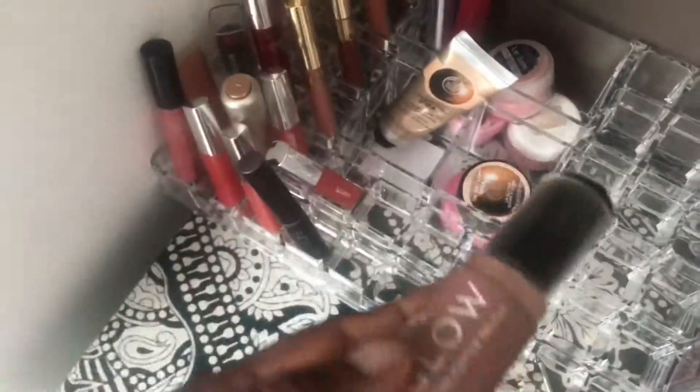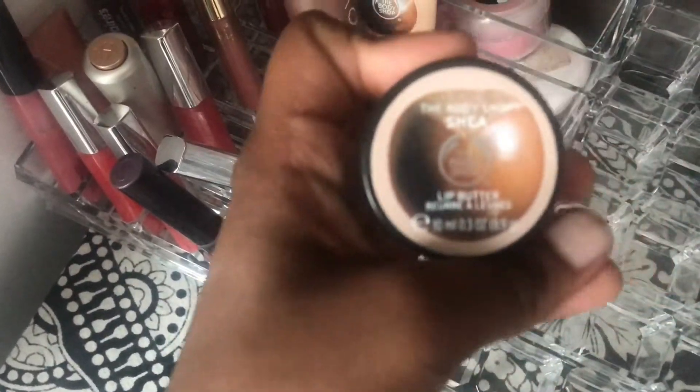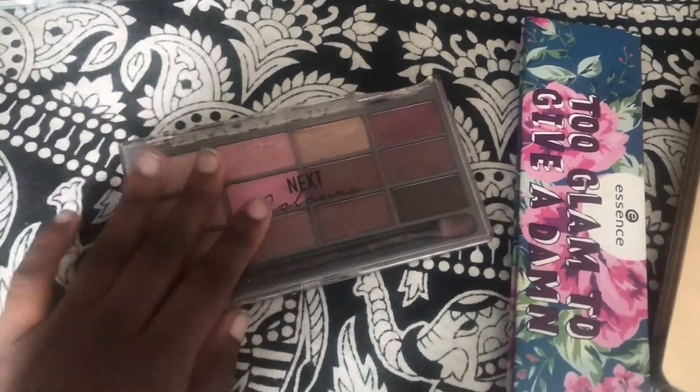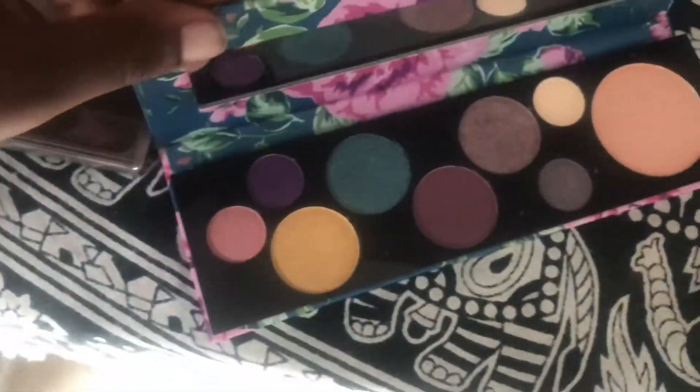Here I have my highlighter brush from Primark — it's actually really good. I also have hand cream; I can't live without it. This one comes with a lip balm too. Moving to the side, I have my eyeshadow palettes that I use the most: my rose gold palette, my 'Too Glam to Give a Damn' palette, and my Naked palettes. These are the palettes I use most and I keep them right here on the side.